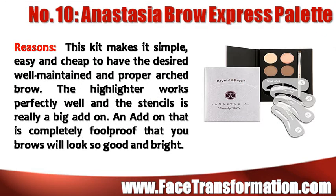Anastasia Brow Express Palette makes it simple, easy, and cheap to have the desired well-maintained and proper arched brow. The highlighter works perfectly well and the stencils are a really big add-on — completely foolproof so that your brows will look so great and bright.